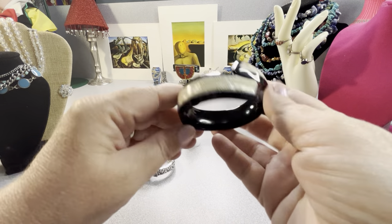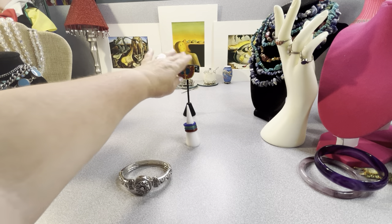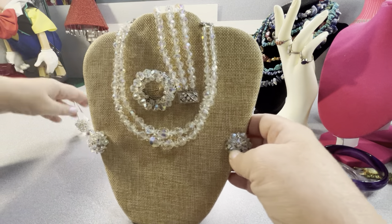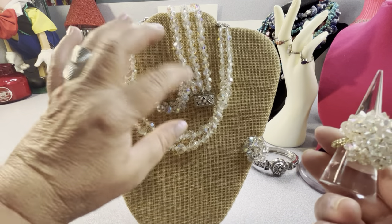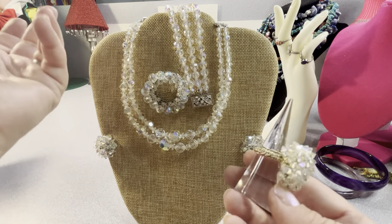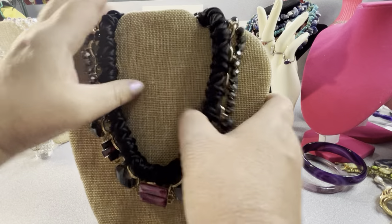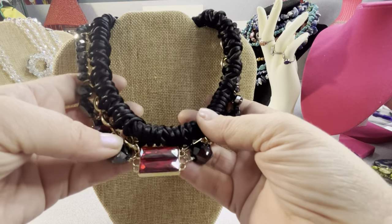I have these Laurel Burch happy face earrings — I'll show those quickly. And I have this set I put together — I'm going to try to put more sets together. This one will interest somebody: it's earrings, necklace, bracelet, pin, and a ring all in AB crystal glass jewelry. I like doing that — I'll offer that set and see if anybody's interested.